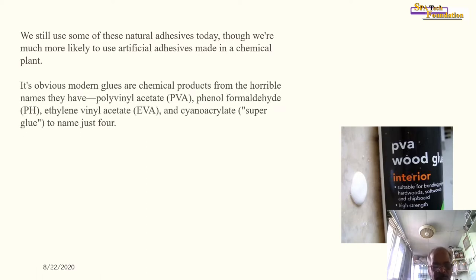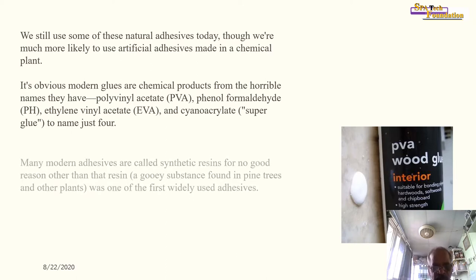It's obvious modern glues are chemical products from their names. They include polyvinyl acetate, phenol formaldehyde, ethylene vinyl acetate (EVA), and cyanoacrylate — also known as superglue — to name just a few.